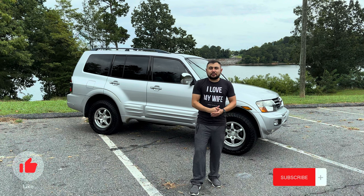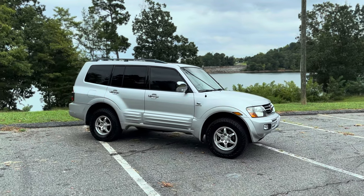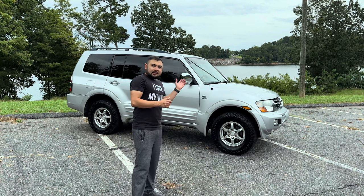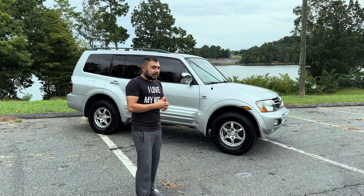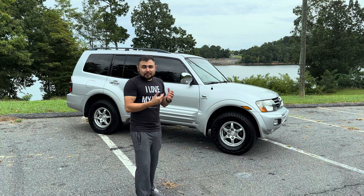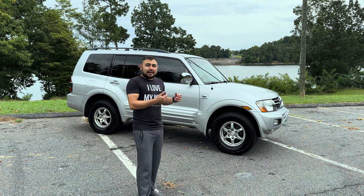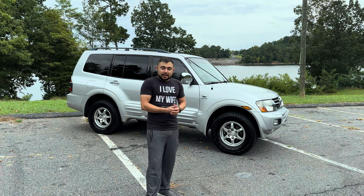This is a 2001 Mitsubishi Montero Limited. I picked it up back in 2020 while working at a Mitsubishi dealership. A customer came in from Texas — this is a one-owner vehicle from Texas, which is something I always look for. No accidents, well maintained, all service records were there. He asked if I'd be interested in buying it for the dealership, but the offer wasn't what he liked, so I offered him more cash personally and he agreed.